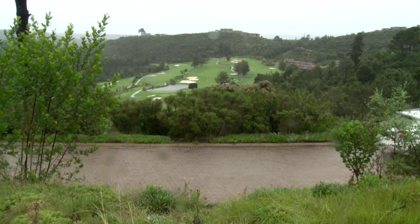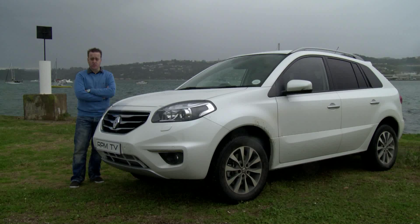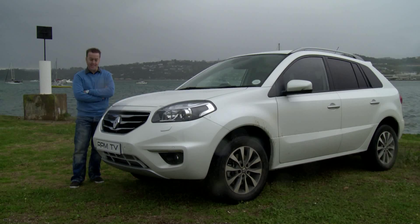Here at RPM we've got respect for the Renault Koleos. We drove it on its launch in Morocco in 2008 and we had one as a long-term test car. We were impressed with its real-world drivability, and that includes at least one episode of some unexpected and pretty daunting off-roading.